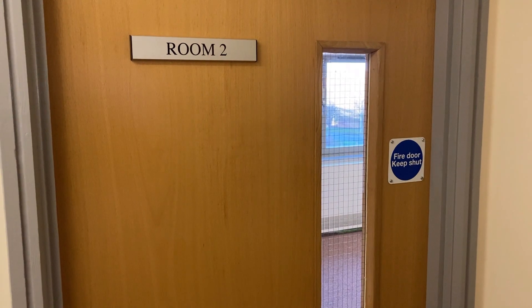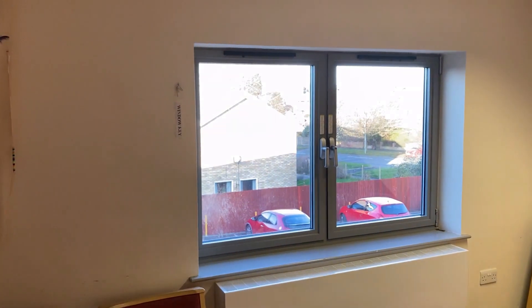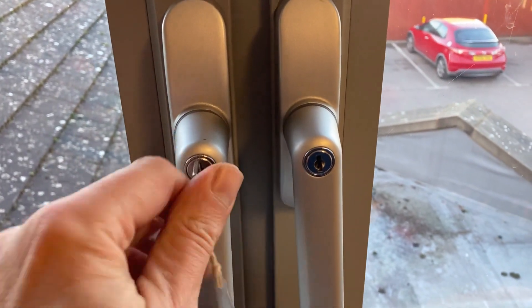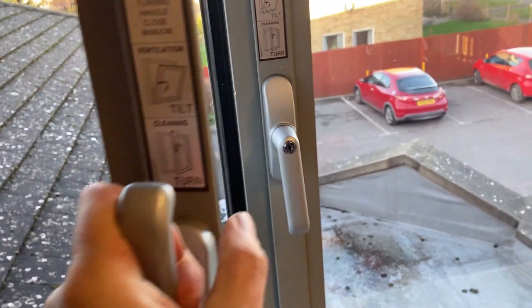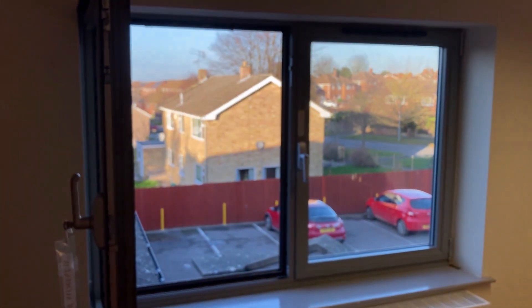If you are trapped upstairs, you can use the tilt and turn windows in both rooms 2 and 3. The security key is on a hook next to the windows. The best exit is via room 2. Turn the handle all the way up as shown and climb out. These exits are secondary ways out — they are not official fire exits and should not be used in a drill.